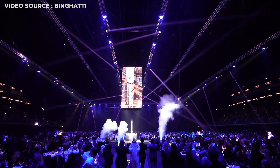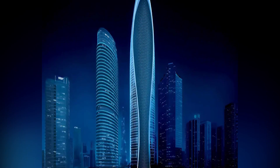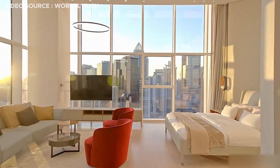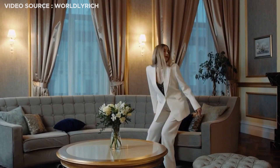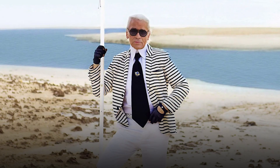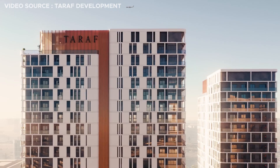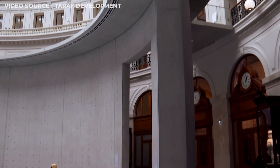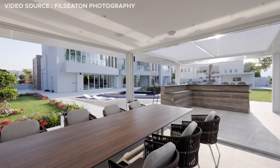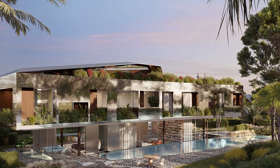Mercedes-Benz collaborated with Dubai-based developer Binghatti to reveal a new branded skyscraper. The tower will rise 341 meters or 1,118 feet above the city with a distinctive elliptical silhouette, with the luxury living experience interwoven with the German car company's design DNA across architecture, interiors, sustainability, and infrastructure. At the same time, German fashion designer Karl Lagerfeld is setting foot in Dubai real estate with 51 luxury villas, partnering with developer Taraf to combine 18th century Parisian architecture with modern living standards, expected to be completed by Q2 2027.